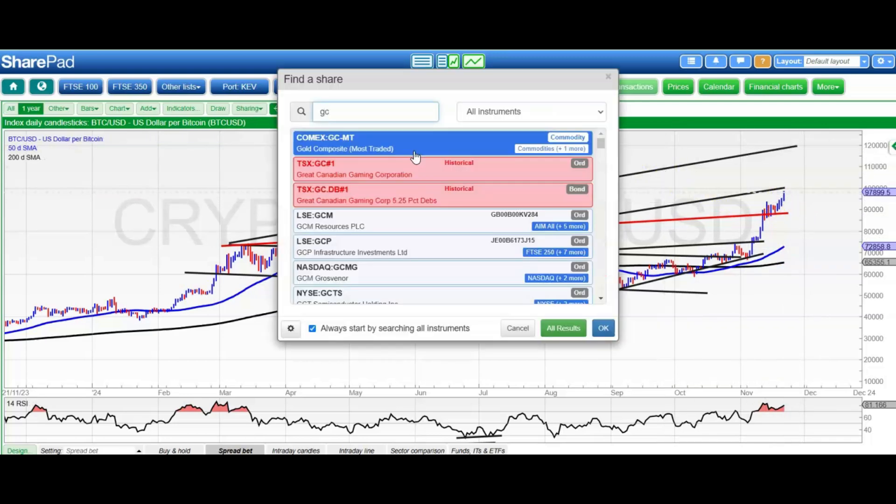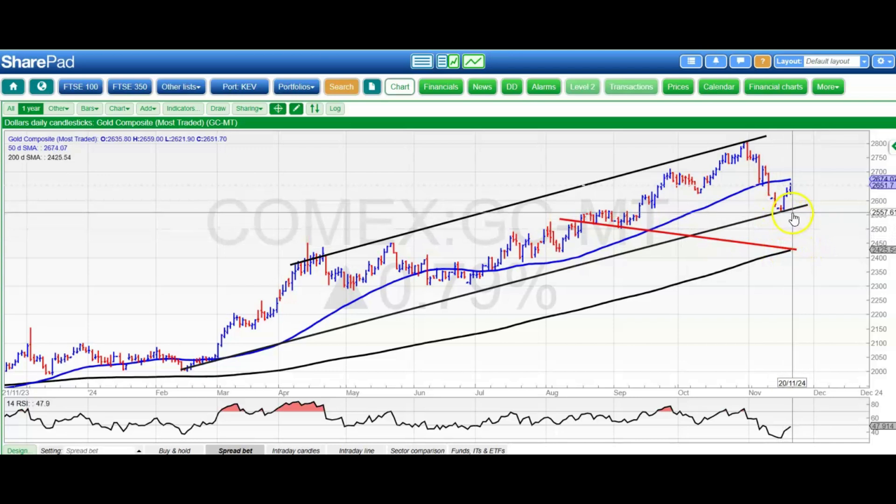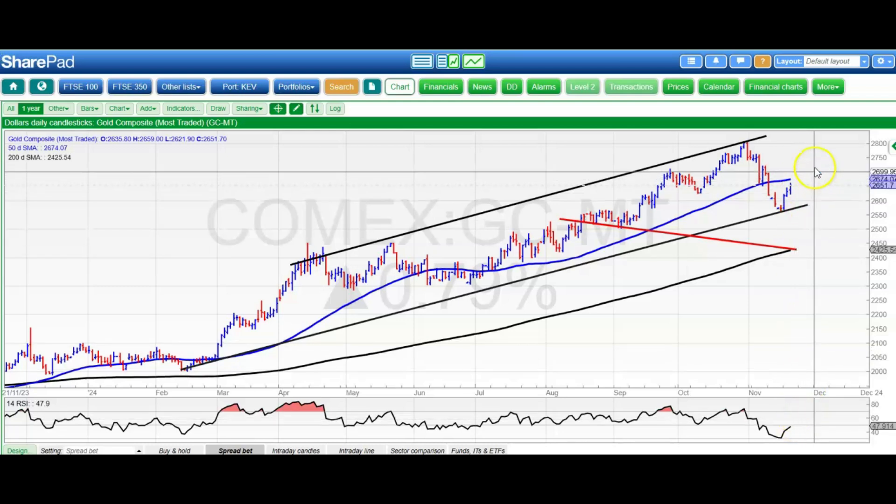Moving on to gold, which obviously had the rug pulled from it earlier this month, but it seems to be back in business. The floor of that channel from February is around 25.60, and we're rapidly heading towards the 50-day line at 26.73. I'd like to see the RSI back above neutral 50 to give us a chance of hitting the next level up at 27.30, which was recent resistance and also the support area back in October.